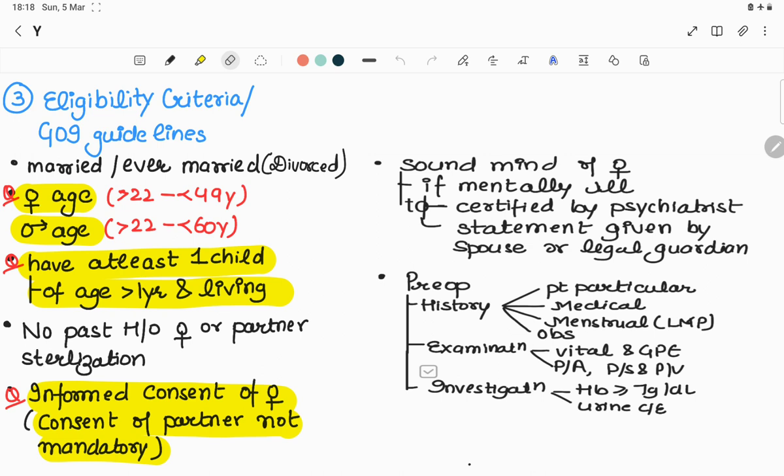Fourth, there must be no past history of female or partner sterilization. Fifth, informed consent of the female in her own language is required. The female must be of sound mind — if she is mentally ill, she needs to be certified by a psychiatrist and a statement for tubal ligation given by the spouse or legal guardian.